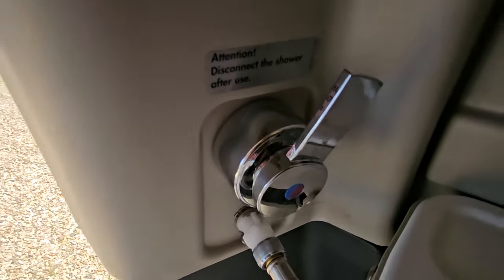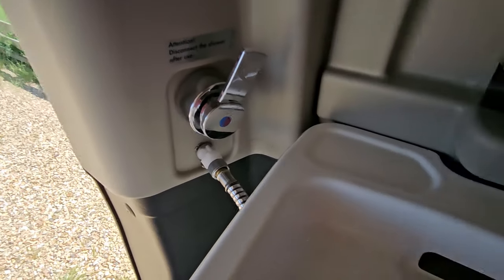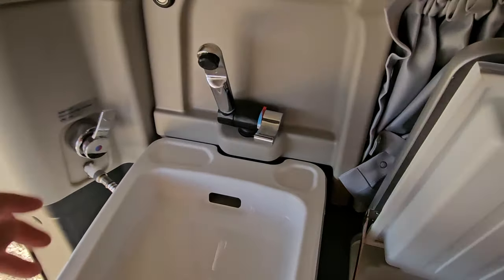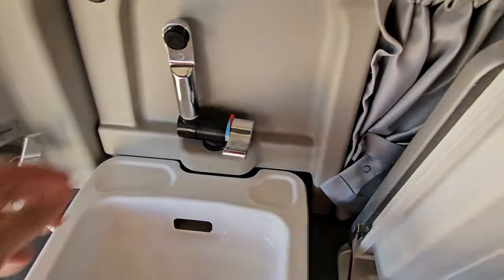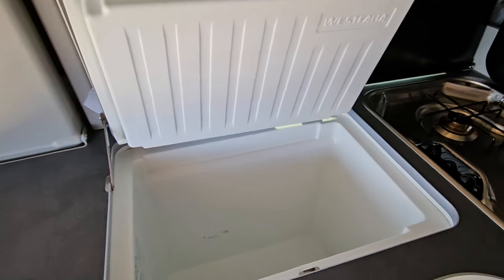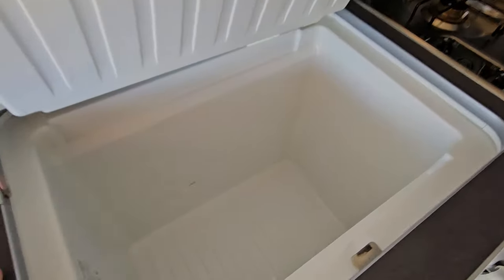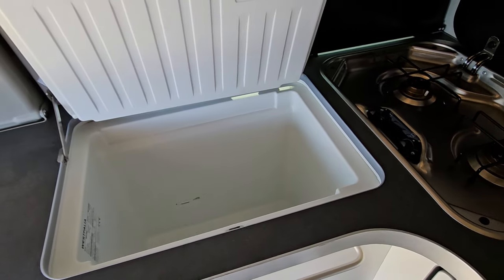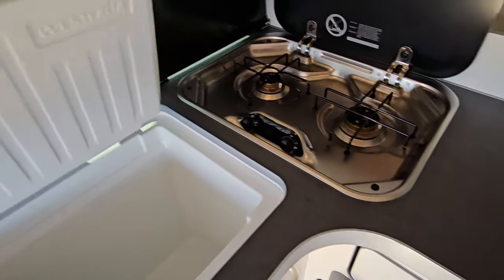The shower is heated with hot and cold water. Here we'll also find our hand washing basin, which again has hot and cold water, and that stores away nicely. We also have our Westfalia fridge on board — really deep, you can put absolutely loads of stuff in there to keep it nice and cool.